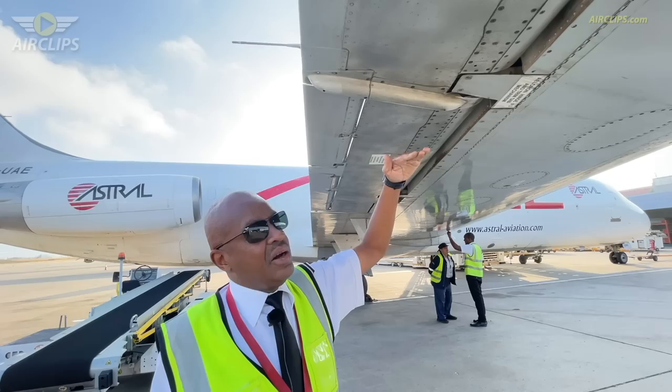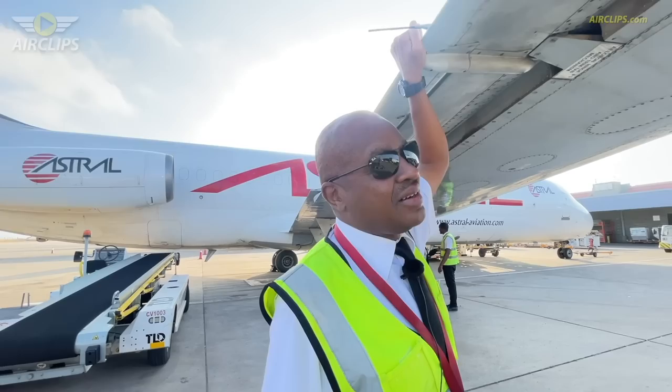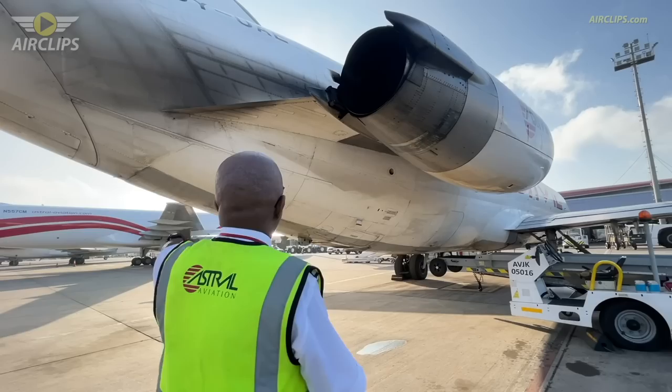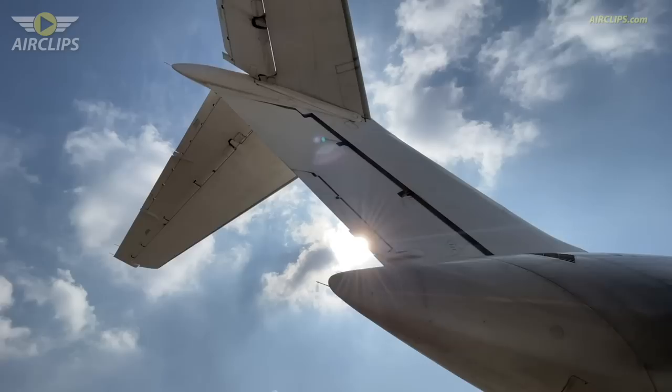This is the right aileron of the DC-9. One feature I like about the DC-9: the wing is low enough compared to other commercial jets that you can actually reach the control surfaces just as where you're standing. With other aircraft you cannot do that, so you can actually do a very thorough pre-flight check.